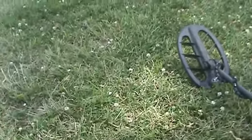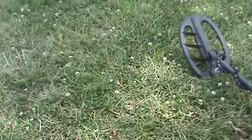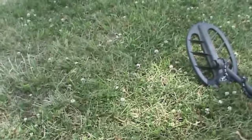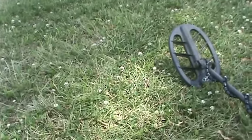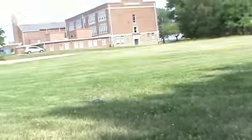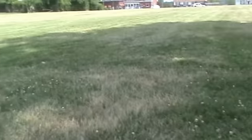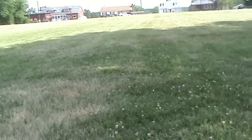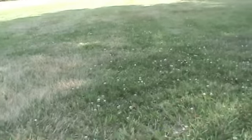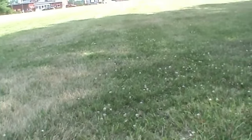Hi everybody, Jim with Tracker Treasure Hunters here. I work down in Essex, Maryland. I got a couple hours this afternoon — I get off at 2:30. I looked at this school here; it's a middle school, I thought it was a high school. I looked it up on Google historic aerials and it was here in 1952, and old-timers where I work said it was here before that.